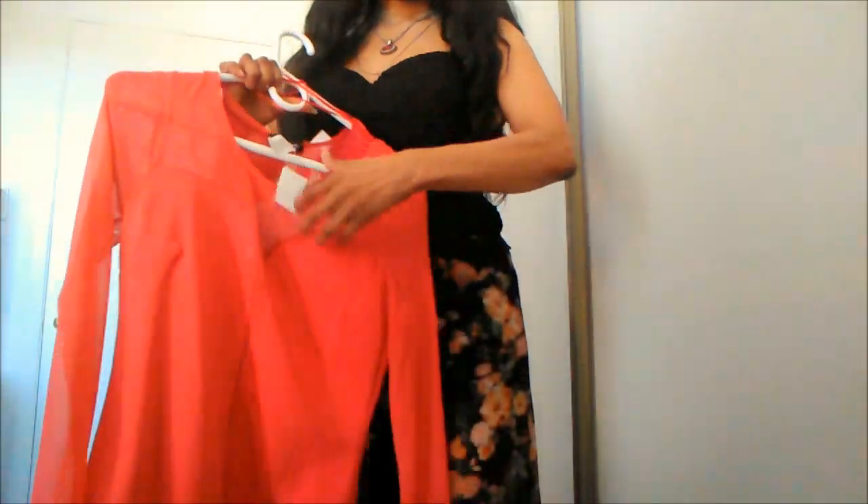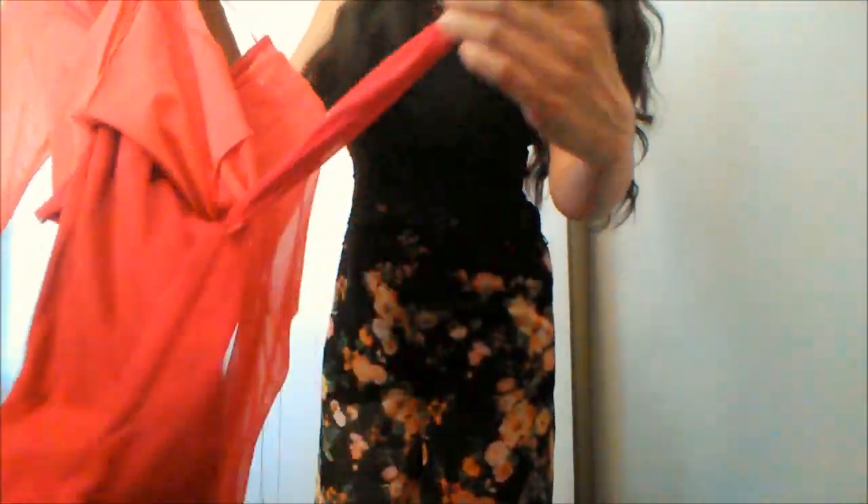I got the bodysuits in red, burgundy — this is a blood red color — and black. I actually got two black ones because black is such a staple and I didn't want one to get ruined. I also got the blue one I showed earlier. That's basically it for the haul, guys. Thank you so much for watching.